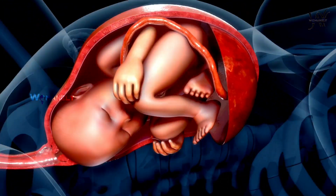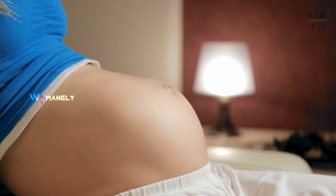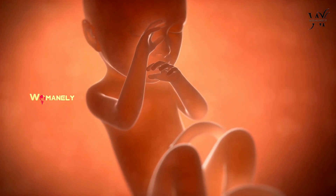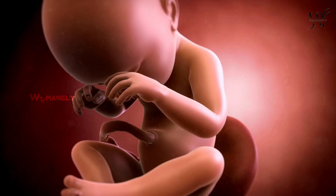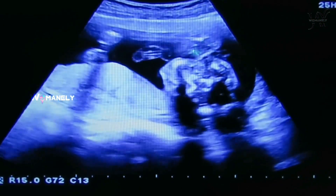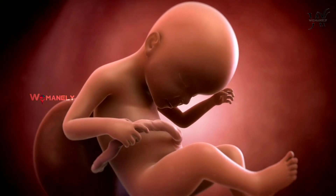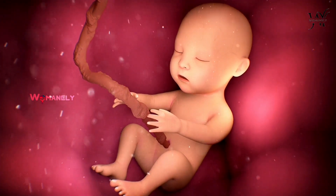Muscle tissue and bones continue to develop through weeks 15 to 18. You will probably begin to feel these movements between 16 and 22 weeks. The limbs will continue to lengthen and as they grow, your baby's hands will come closer together and even touch or cross over each other. You might even catch this on an ultrasound starting at 20 to 22 weeks. The arm and leg muscles and bones and others in your baby's body are fully developed by 35 to 37 weeks.